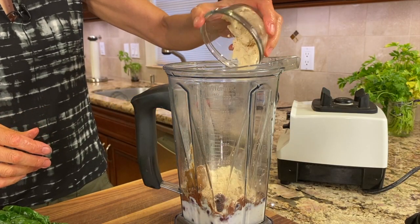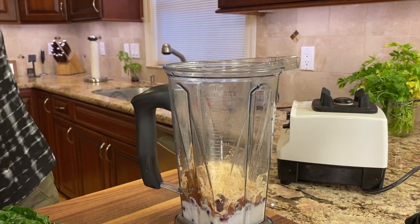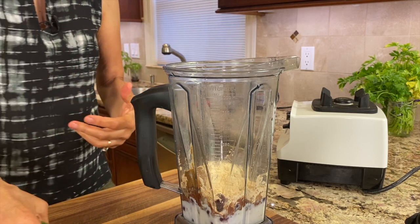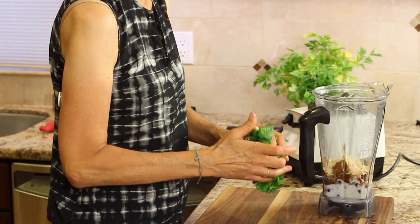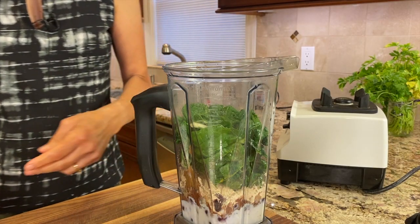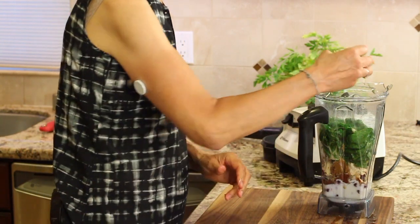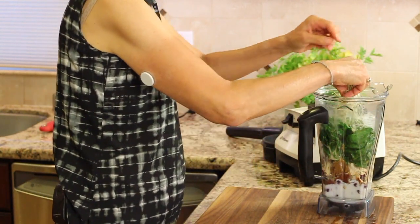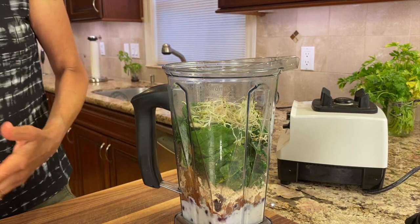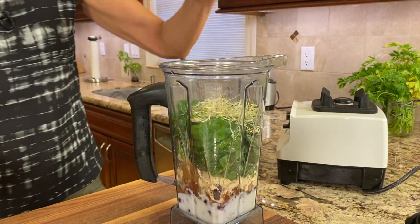Add some protein powder — use whatever you have. Sometimes I add a little bit of ice depending on how thick I want it, and a little bit of water. Then I put in a small handful of chard that's already been rinsed, and I'll throw in a few sprouts. Sometimes I'll put in some parsley or basil — just whatever I've got.